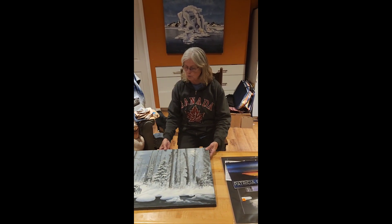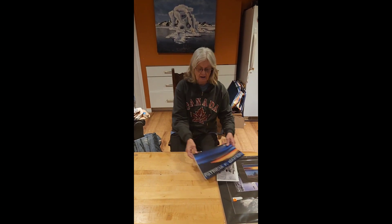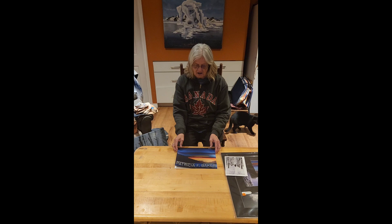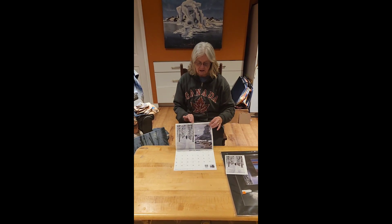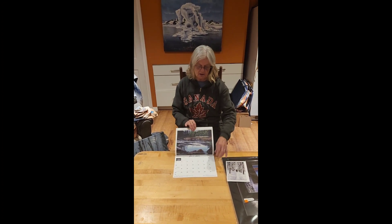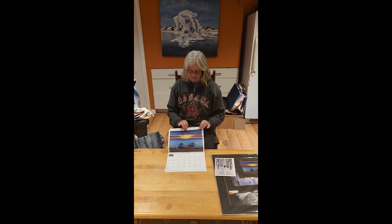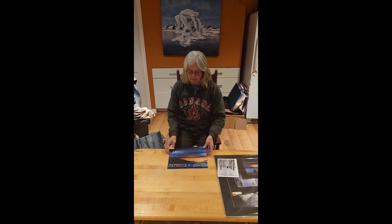Other work that I do — I have calendars, and this one is the 2024 calendar. Each month is represented by one of my paintings. As you can see here, January — I think it's a 13-month calendar — and it has all of these very beautiful images. That will also be available on my website.